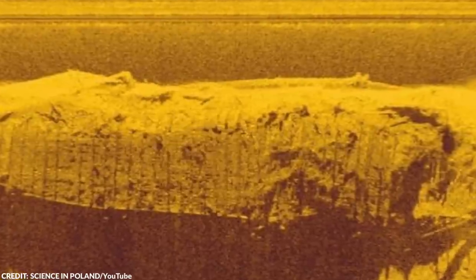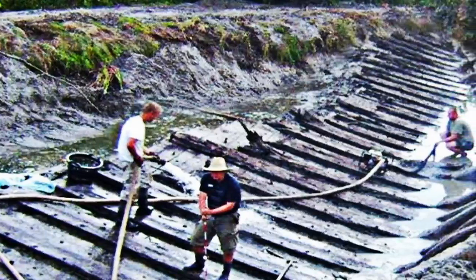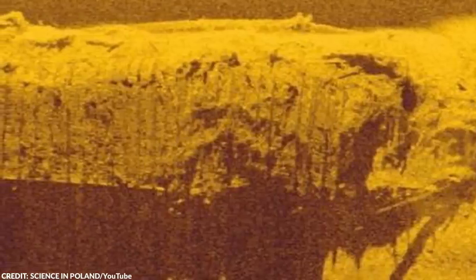In its heyday, this vessel carried up to a hundred tons of goods in one go. The wreck measured 37 meters long and 6 meters wide. Its size and quality earned it a place among the rarest shipwrecks discovered in the country.